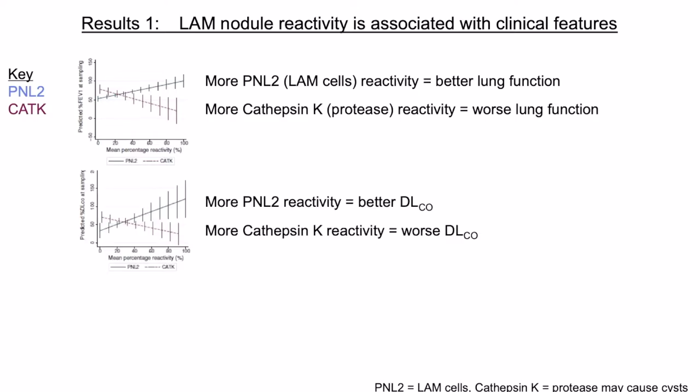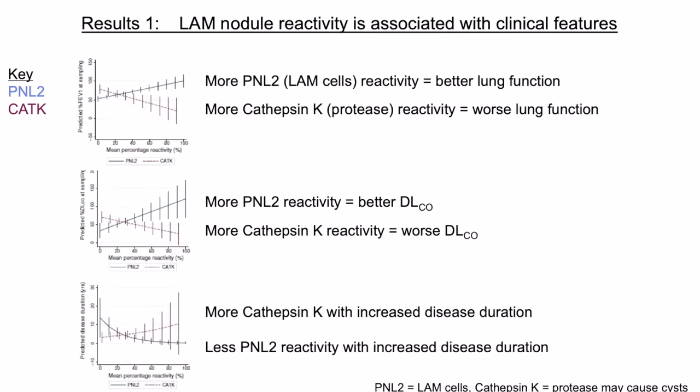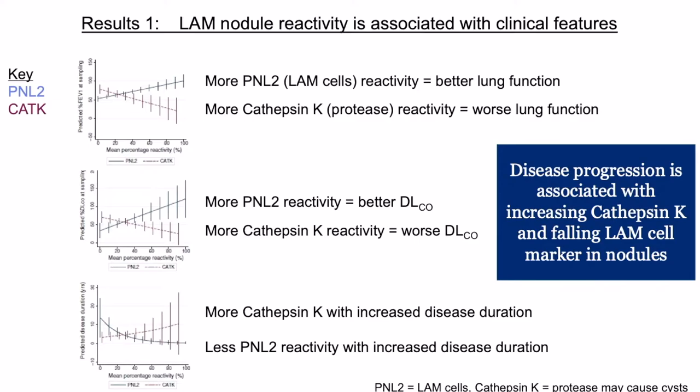We also looked at disease duration and found that more cathepsin K within the cells of the LAM lung was found more at end stage, so with increased disease duration. We found less PNL2 reactivity as the disease progresses — meaning you've got more PNL2-positive LAM cells at the start of the disease and fewer at the end. So basically disease progression is associated with increasing cathepsin K and falling LAM cell marker PNL2 within the nodules.